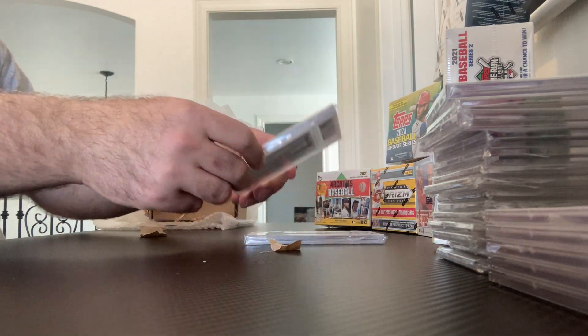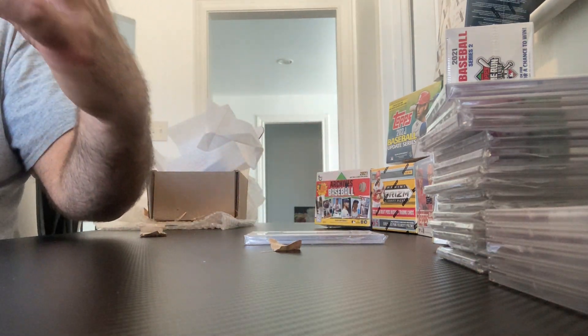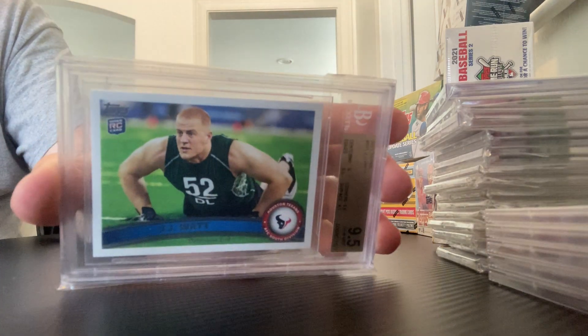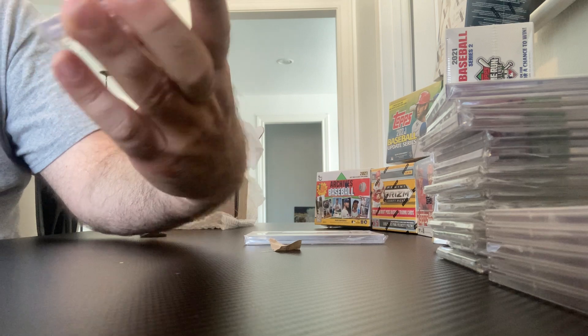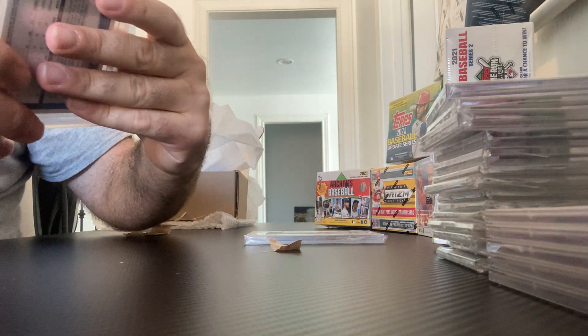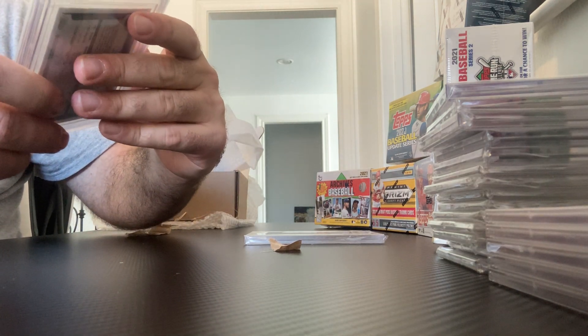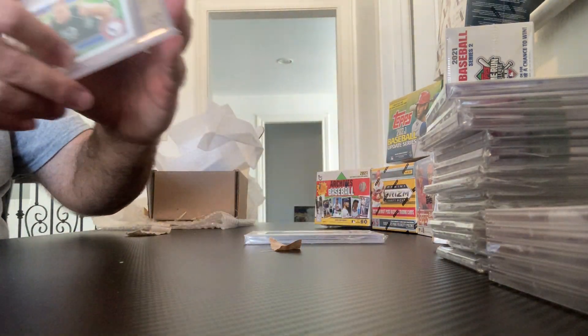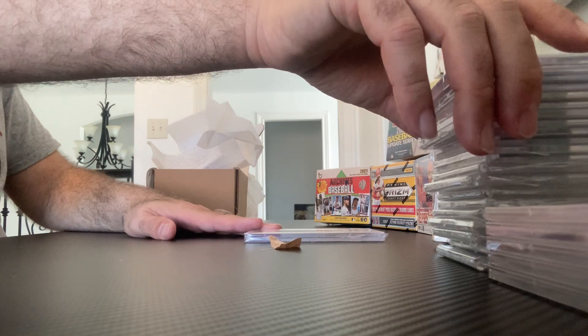Still in BGS. We have Texan and Houston great, favorite son — JJ Watt. He is a 9.5 with three 9.5s and a 9 on centering. That is his Topps rookie.